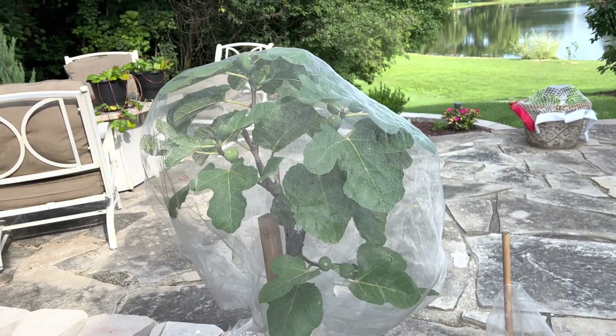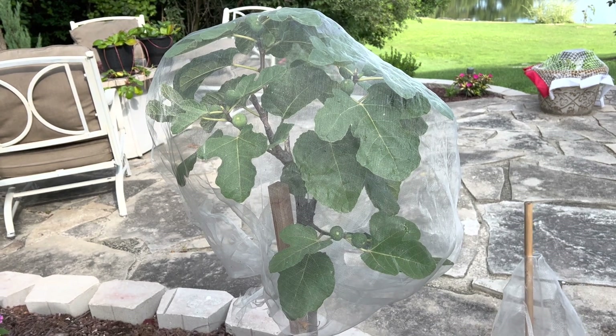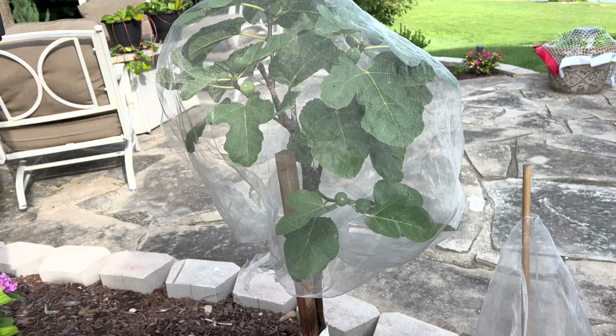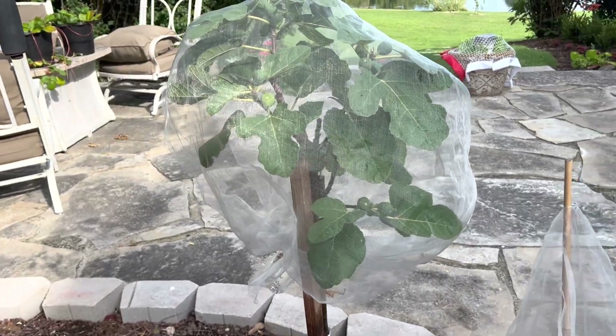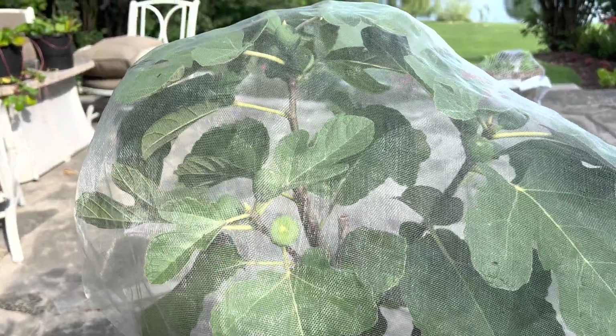Good morning everybody. Today is July 27th, 2022, and I just wanted to do a 10-day update since my last video to show you how much progress the fig trees have made in my collection. This is the Corky's Honey.